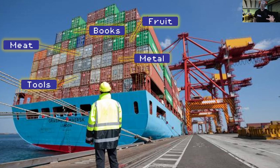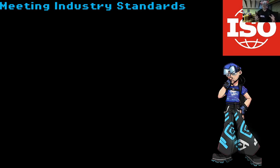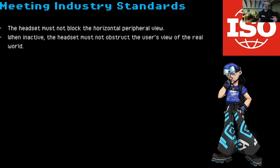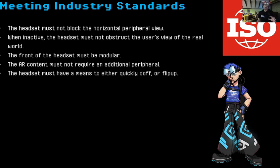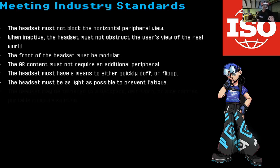We wanted to create a headset that meets industry standards for field deployment. Those standards include: the headset mustn't block peripheral view when inactive, must not obstruct the user's view of the real world, the front must be modular to adapt to PPE equipment, AR content must not require additional peripherals to interact with — so joysticks are out. The headset must have a means to quickly doff or flip up, must be as light as possible to prevent fatigue, and may be tethered to a backpack, belt-worn, or side-carried portable compute solution.